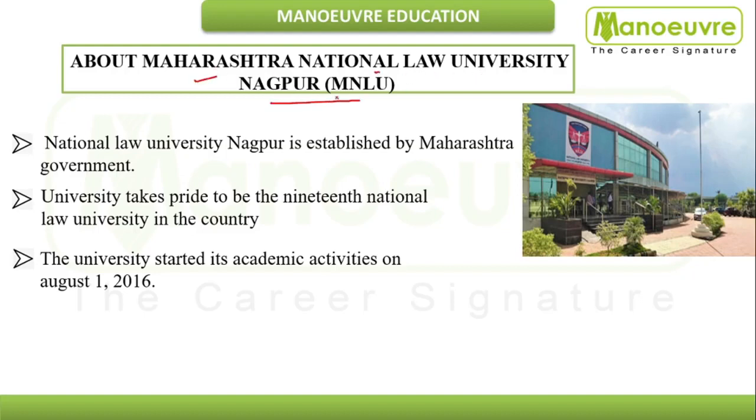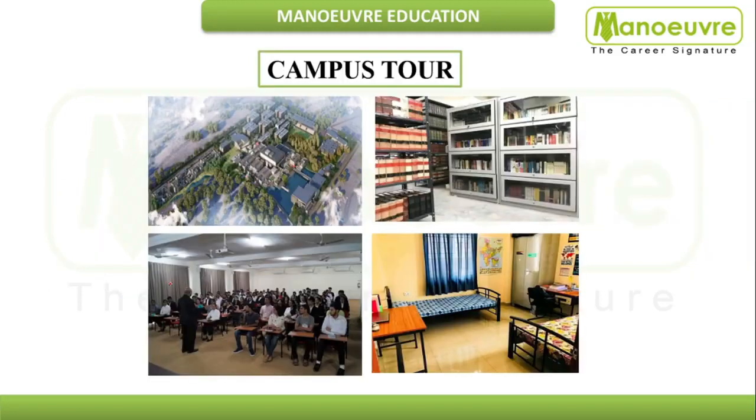MNLU Nagpur is a very new National Law University, established by the Maharashtra government. The university takes pride in being the 19th National Law University in the country. It started its academic activities on 1st August 2016.